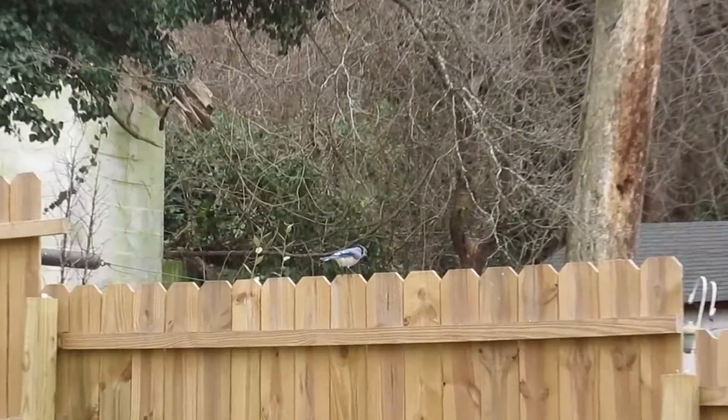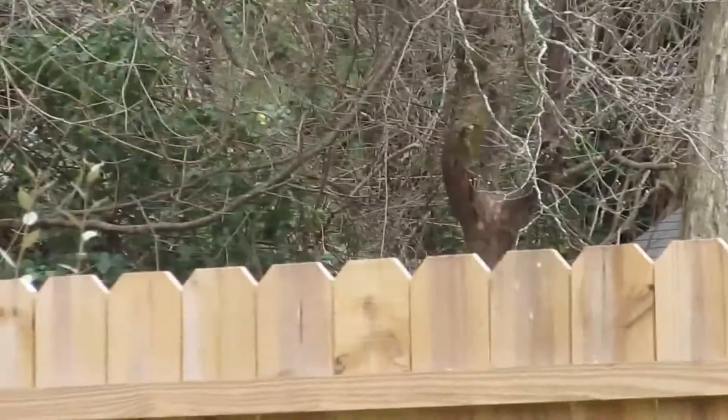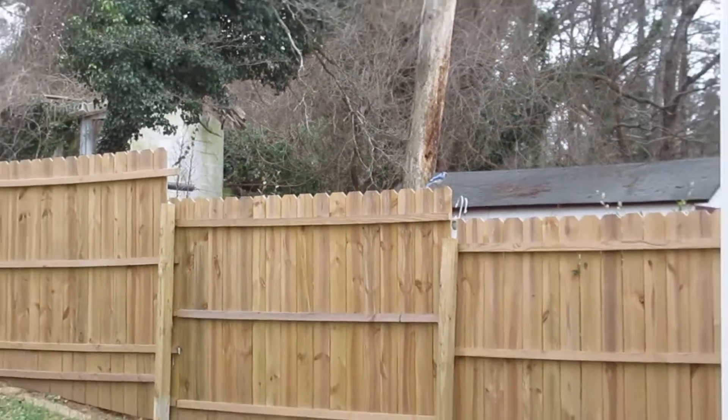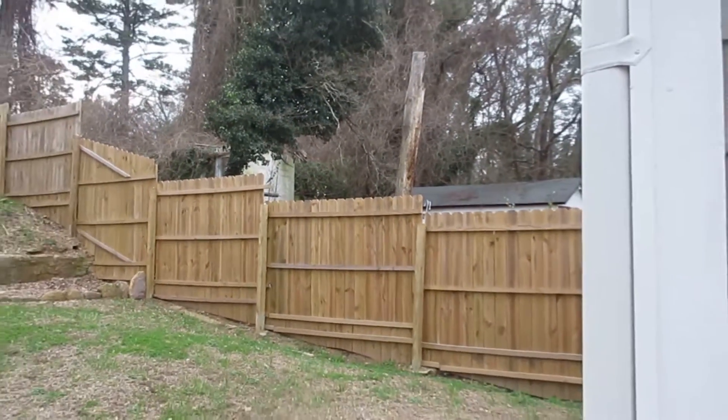Oh man, that bird is beautiful. Don't leave me! That's gorgeous — a really pretty bird.